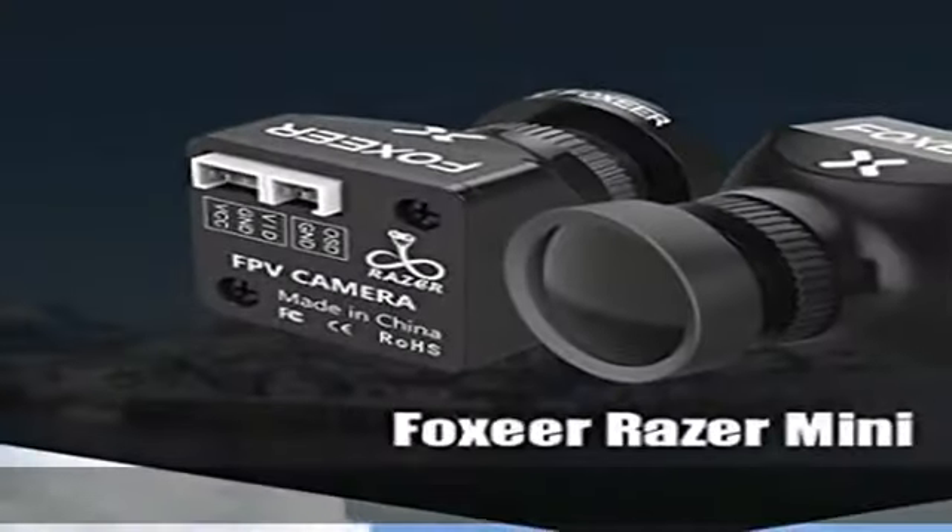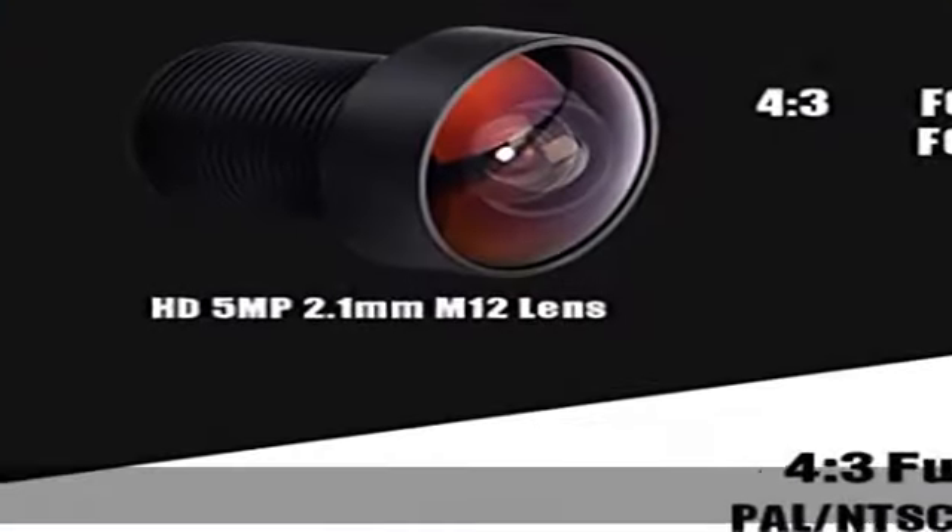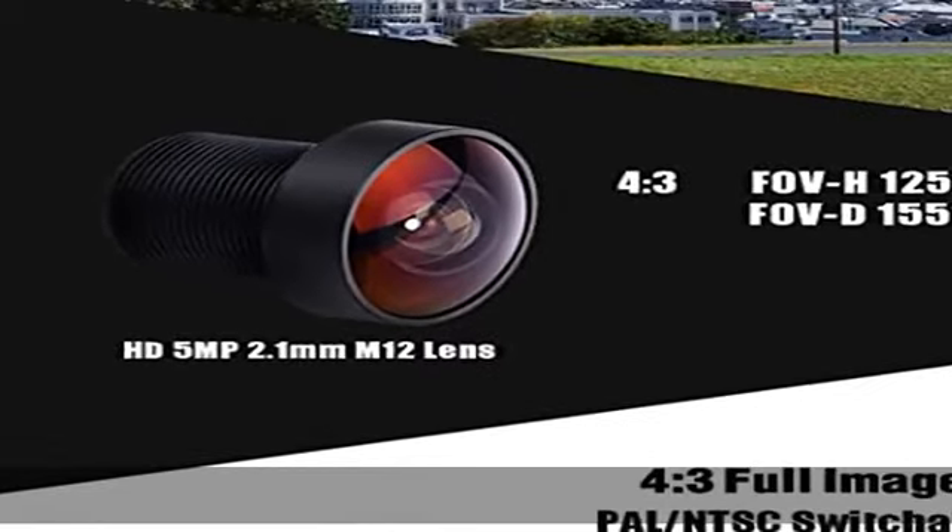See more product details in the description to get this product today at the best price. About this item: High Definition Display, 1200 TVL Resolution.